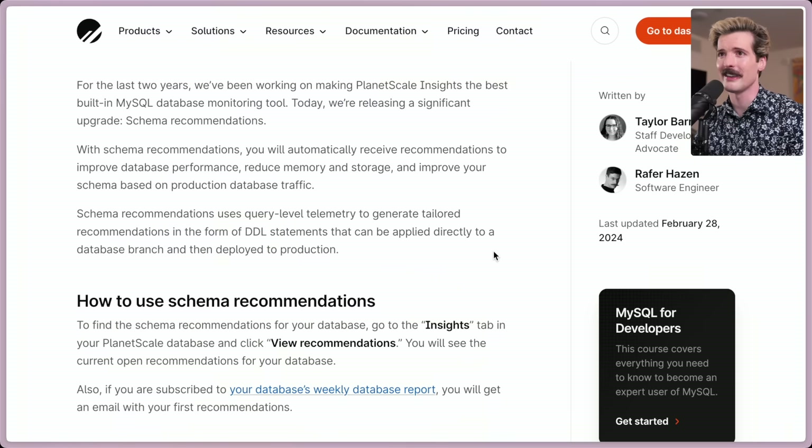For the last two years, we've been working on making PlanetScale Insights the best built-in MySQL database monitoring tool. Today we're releasing a significant upgrade: schema recommendations. With schema recommendations, you will automatically receive recommendations to improve database performance, reduce memory and storage, and improve your schema based on production database traffic. Schema recommendations use query-level telemetry to generate tailored recommendations in the form of DDL statements that can be applied directly to a database branch and then deployed to production.